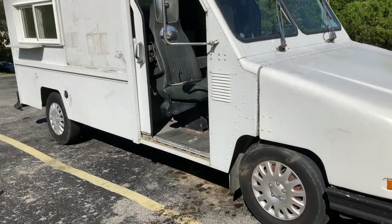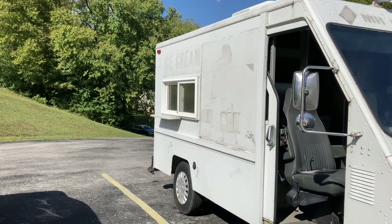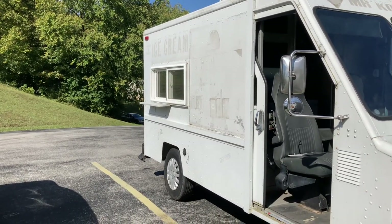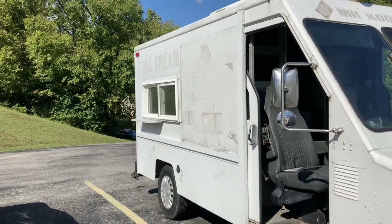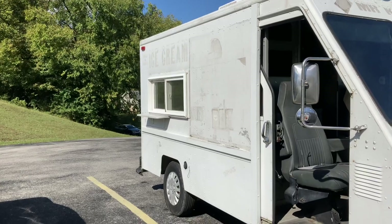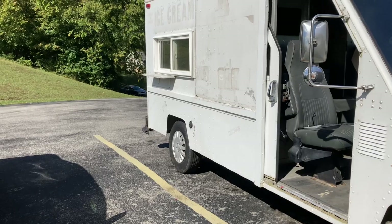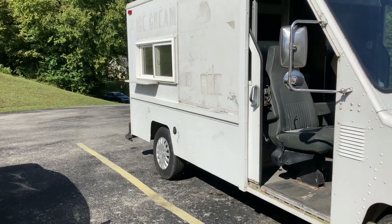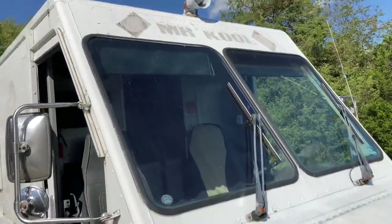Maybe I should start an ice cream business, or how about hot dogs and hamburgers — big old squaddy hamburgers and hot dogs, fries, onion rings, poppers, southern iced tea, and a choice of soda. Or we could call it Mr. Cool, or Mr. Cool Ice Cream.